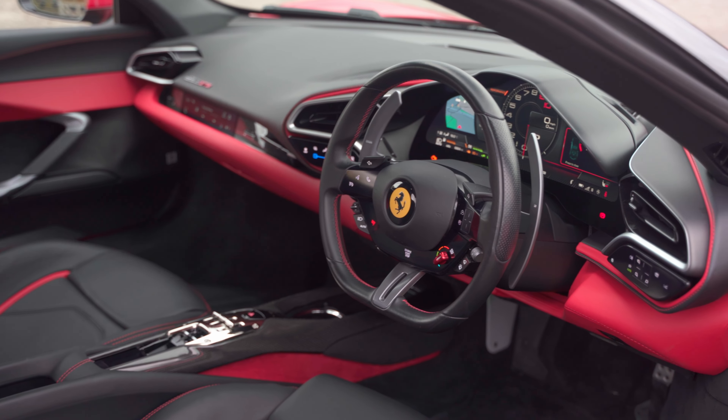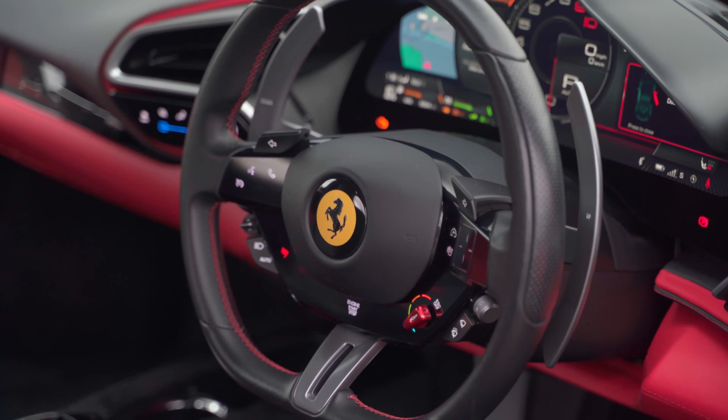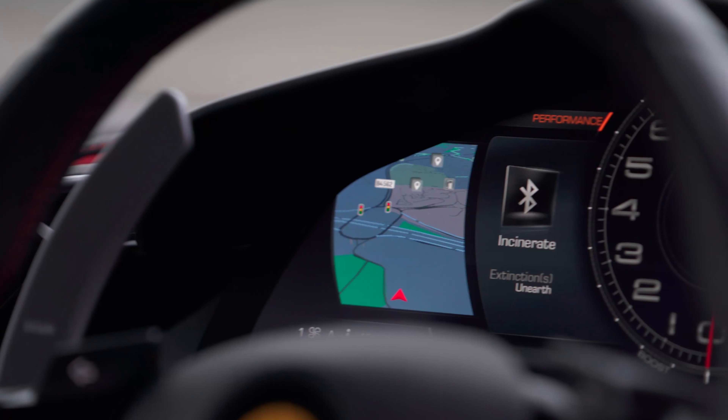Inside we have a modernised Nero black leather cabin with contrasting Rosso details on the full electric memory seats, stitching and dashboard underside. Part of the modernisation includes a digital cockpit display.